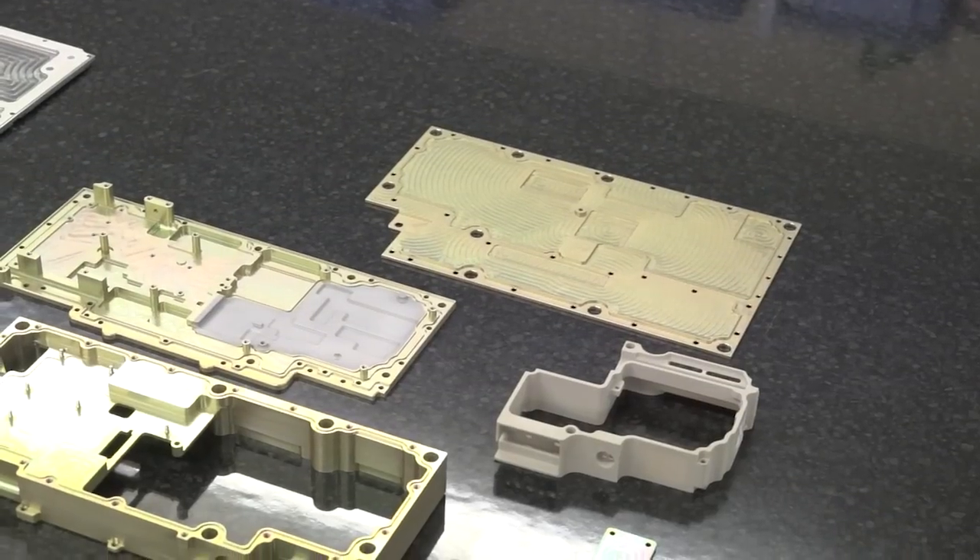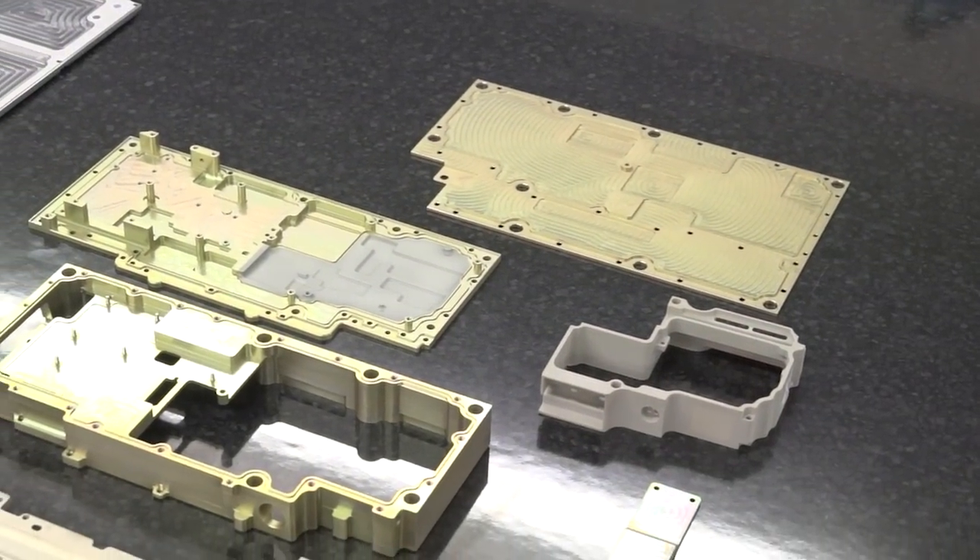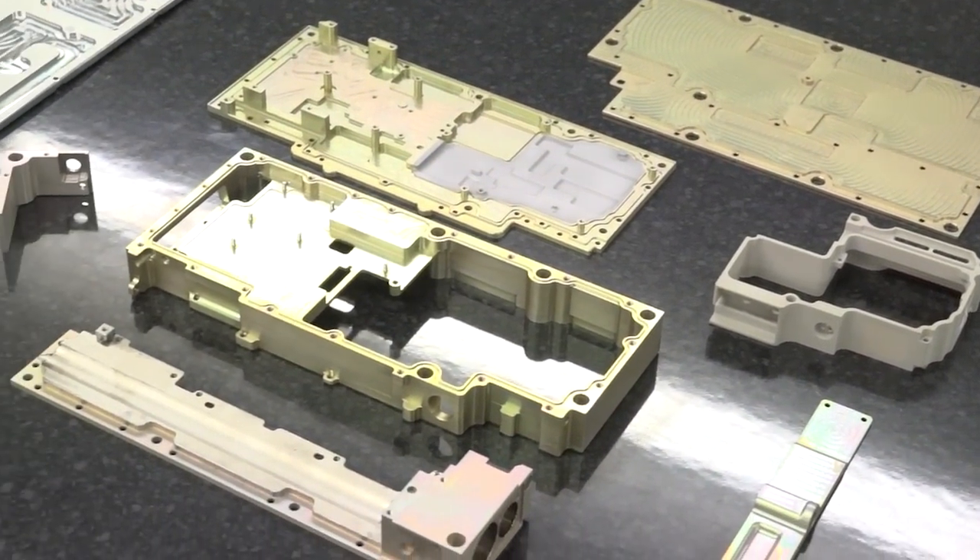The demands often mean tight tolerances and great surface finishes — you can achieve both of those too? We can achieve both of those on a Haas, and the demands these days, that's par for course.